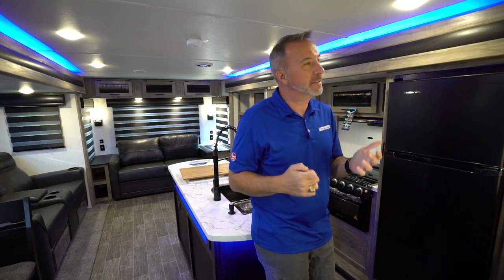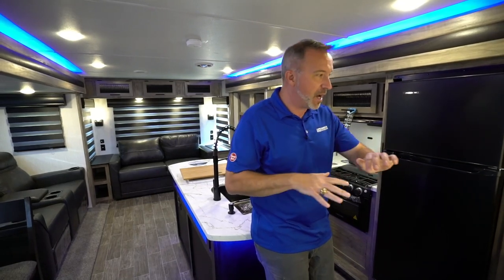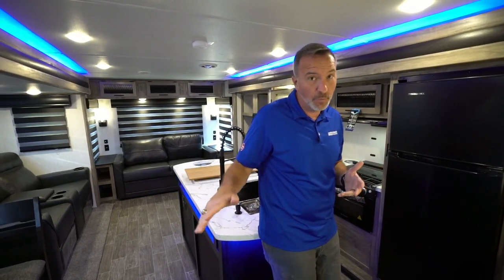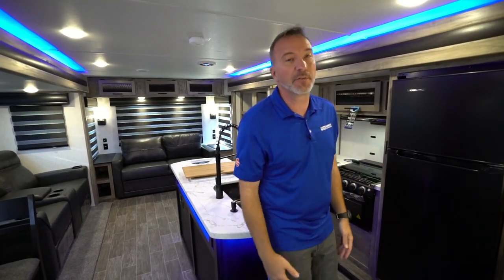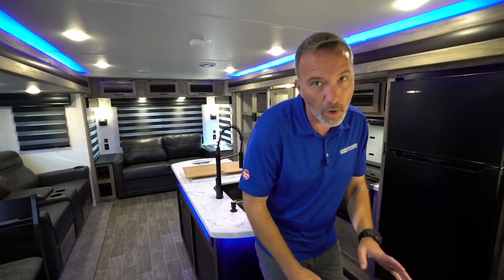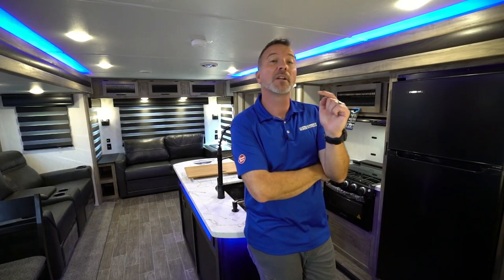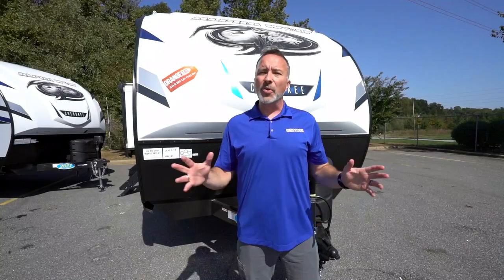If you need to sleep a lot of people, this isn't the one for you. But if you want the entertainment space and room for guests, now we're talking. We've seen the inside of the beautiful 2021 Forest River Alpha Wolf by Cherokee 26RLL — what do you say we go take a look at the outside?